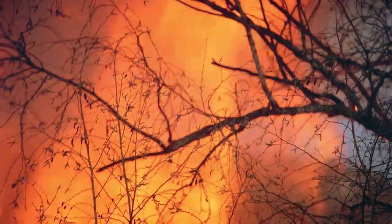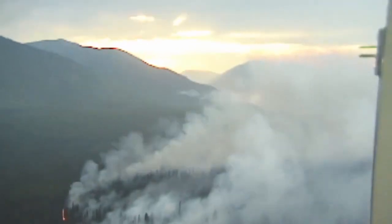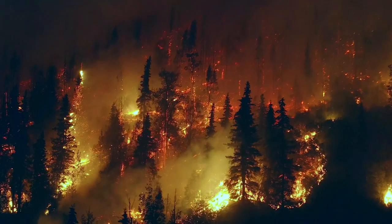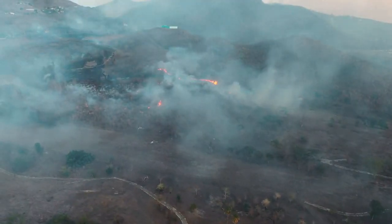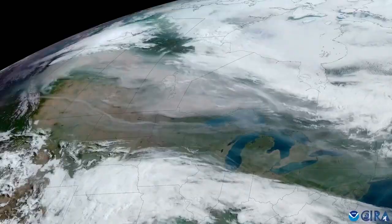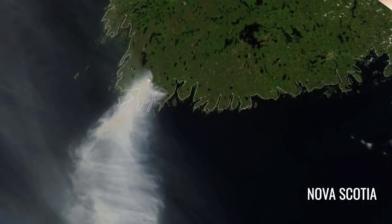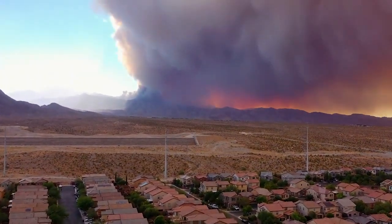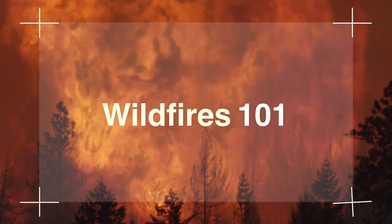But climate change is causing these fires to burn larger, longer, and more often. These larger and more frequent fires damage ecosystems, disrupt communities, and can even influence the climate. So understanding the basics of wildfires and how they're impacted by climate change is key to our ability to predict where and when fires are likely to occur, as well as remotely detect and track wildfires once they ignite, and ultimately mitigate their impacts on human health and the environment. This is Wildfires 101.